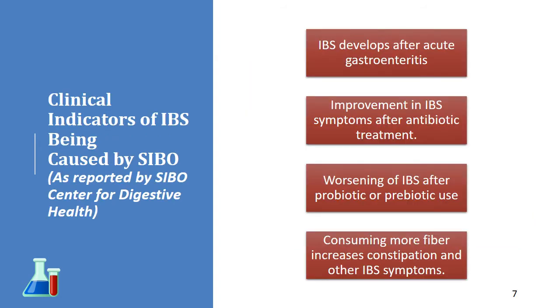There are clinical indicators where irritable bowel syndrome may be caused by SIBO. Here's one important thing to realize: everybody with SIBO has irritable bowel, but not everybody with irritable bowel syndrome has SIBO. You can develop irritable bowel after an acute infection, such as food poisoning or acute gastroenteritis. If your symptoms improve when you go on an antibiotic, that may be an indicator that SIBO exists.